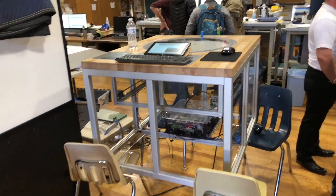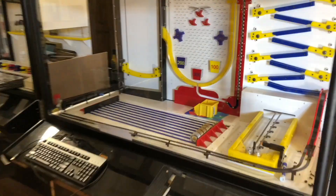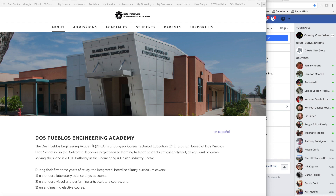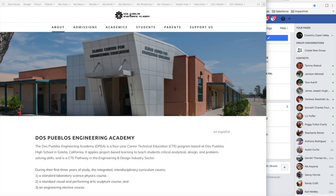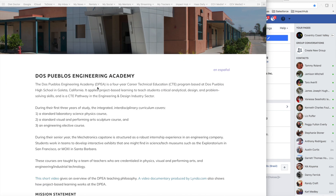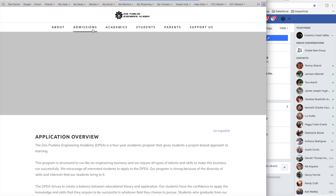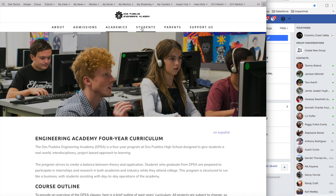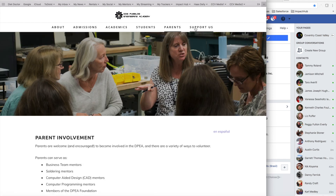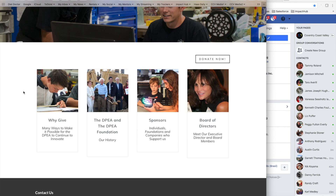That's the end of the video. If you'd like more information on Dos Pueblos Engineering Academy, you can go to DPEngineering.org. Dos Pueblos is a four-year CTE program — you can go through the mission statement, the faculty, admissions if you're interested, academics, students, and definitely the 'Support Us' section.